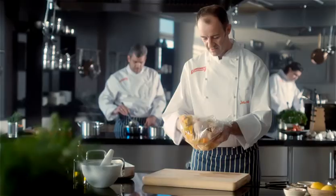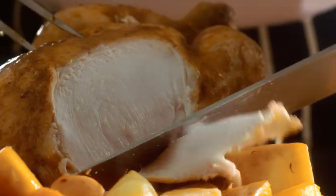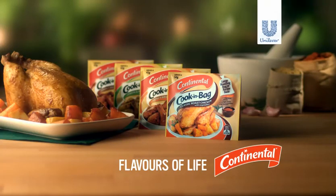Add the Continental mix to chicken and vegetables. The cook-in bag allows the flavor to infuse into the meat. Beautiful. Continental — delicious roast chicken every time.